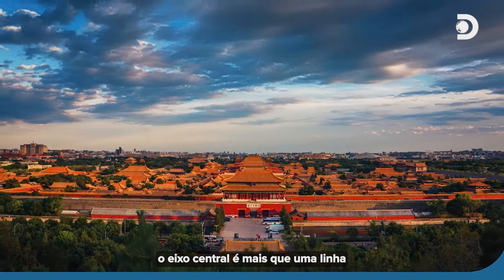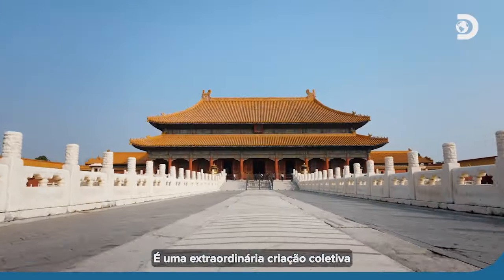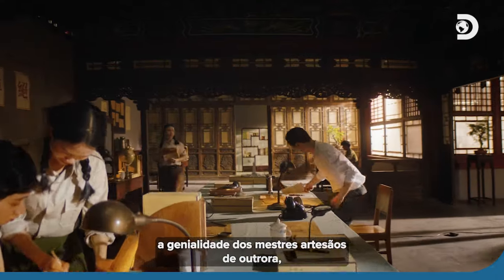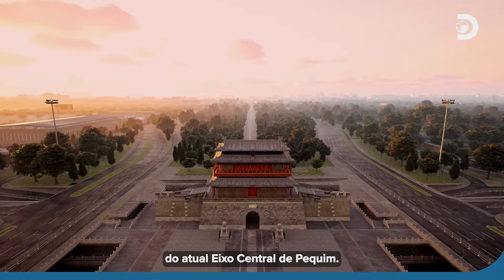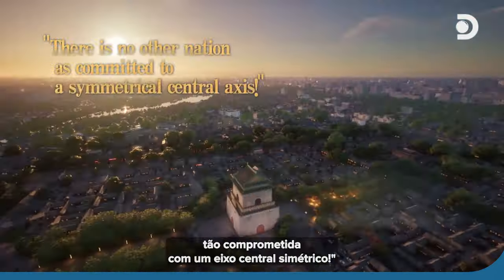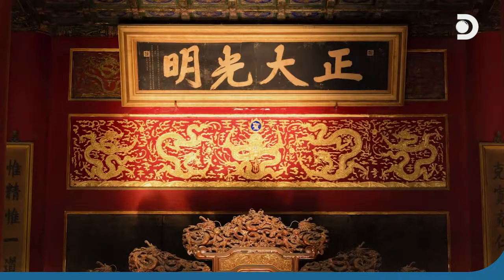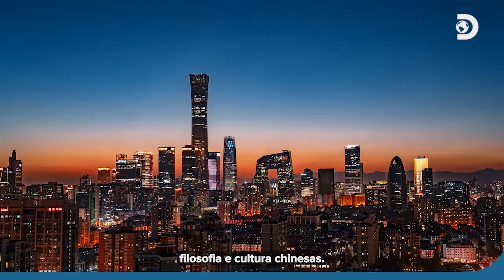For Chinese people, the central axis is more than just a line in their capital Beijing. It is an extraordinary collective creation of their motherland. The philosophies of bygone sages, the decisions of past emperors and nobles, and the ingenuity of master artisans of old, as well as the lives of millions of ordinary people, have all helped to give rise to today's Beijing's central axis. As one scholar once said, there is no other nation as committed to a symmetrical central axis. The Beijing central axis stands for 5,000 years of Chinese history, philosophy, and culture.